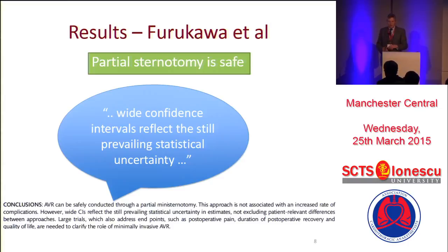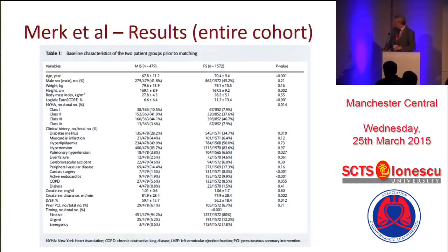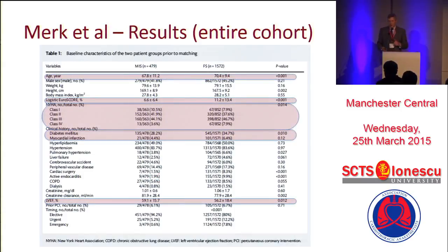They actually say that because of the low Euro score and the low numbers, confidence intervals are actually quite wide. Here's another paper — I'm sure our guest in the front row will recognize it because his name's on it. It comes from Leipzig. This is a large experience of patients; a quarter of them are having mini-AVR and three quarters are having conventional. When we look at the group, we find that the mini-AVRs are younger, have a lower logistic Euro score, better NYHA class, lower comorbidities, and better ejection fractions. So again, this isn't looking in a high-risk setting — this is saying we only do mini-AVRs when it's safe.